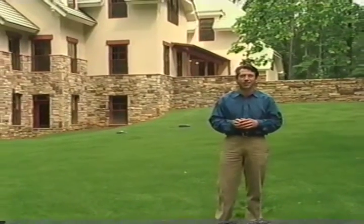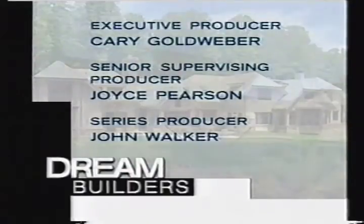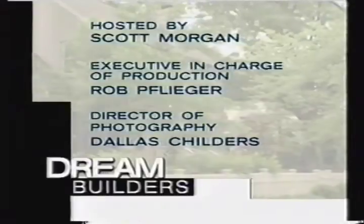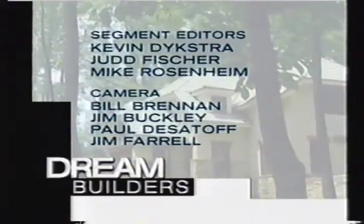From this Rocky Mountain-style lodge to a made-over colonial in Washington D.C., there's no decision or detail too small when it comes to building our dream homes. We'll show you more next time on Dream Builders. From Great Falls, Virginia, I'm Scott Morgan. So long.